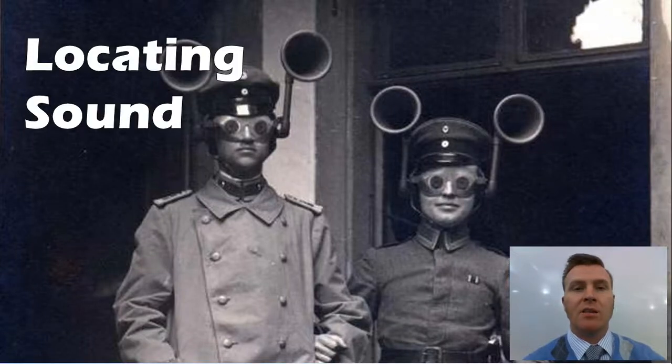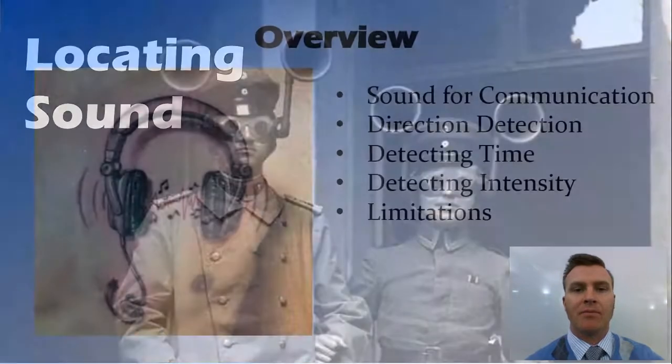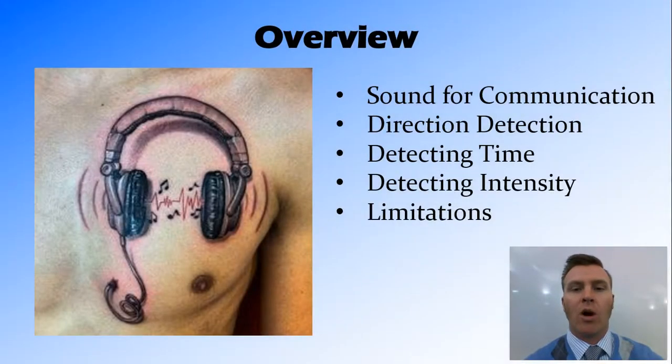Hi guys. In this video we're going to look at the way in which humans are able to locate sound. We're going to recap why sound is a good form of communication, then talk about how we detect the direction a sound is coming from, including looking at both time and intensity, as well as the limitations of our hearing.